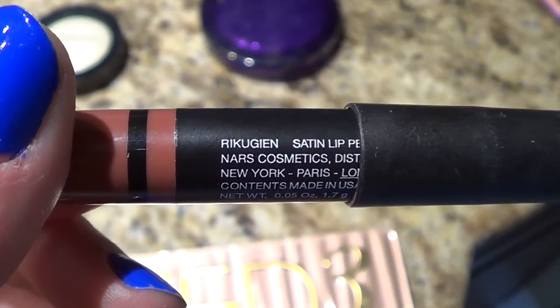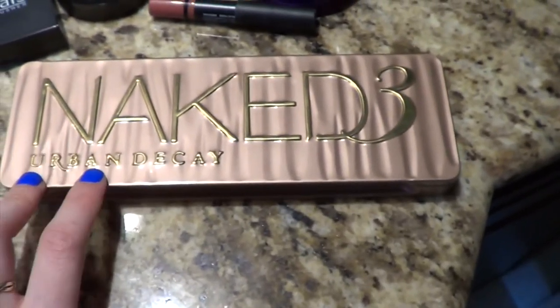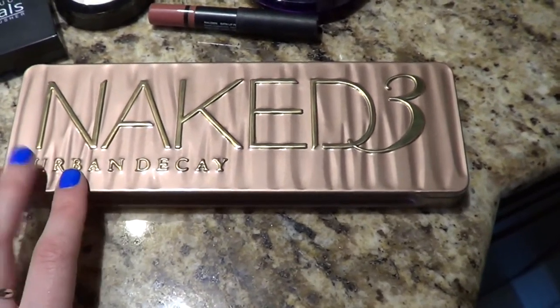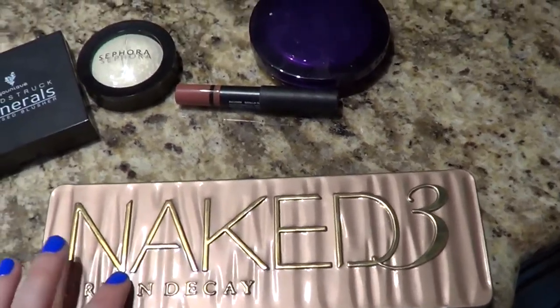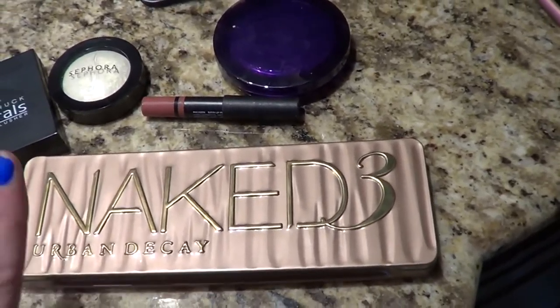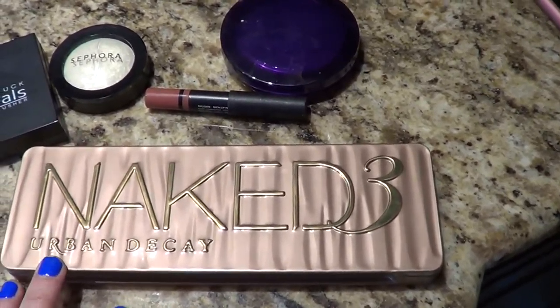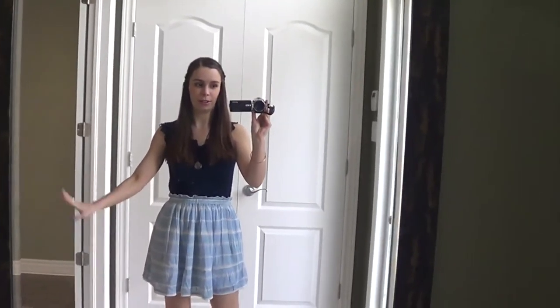I'll let you guys figure out the pronunciation of it. On my eyes I used my Urban Decay Naked 3 palette because it's got a bunch of pinks, and I am wearing blue — and pink and blue go together, so we're just complementing all over the place. I was just about to head out the door and I wanted to show you guys what I was wearing.